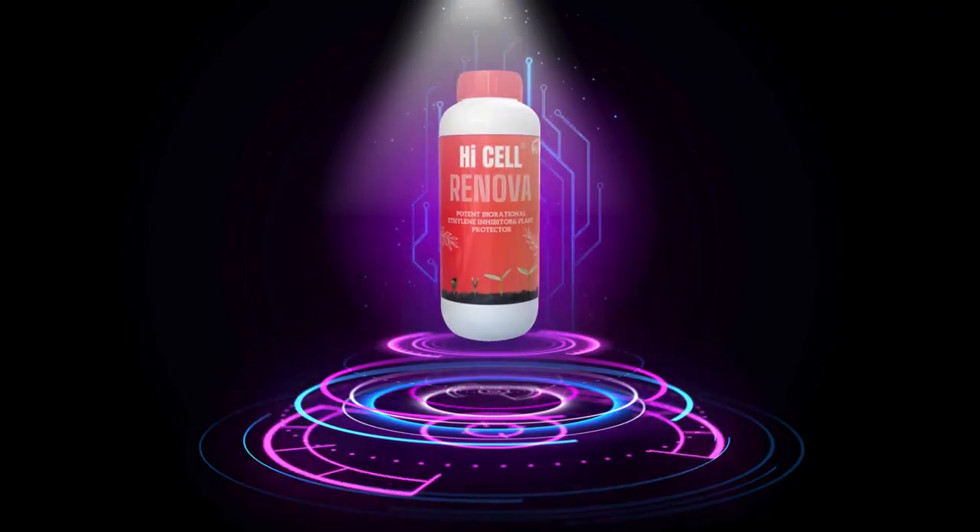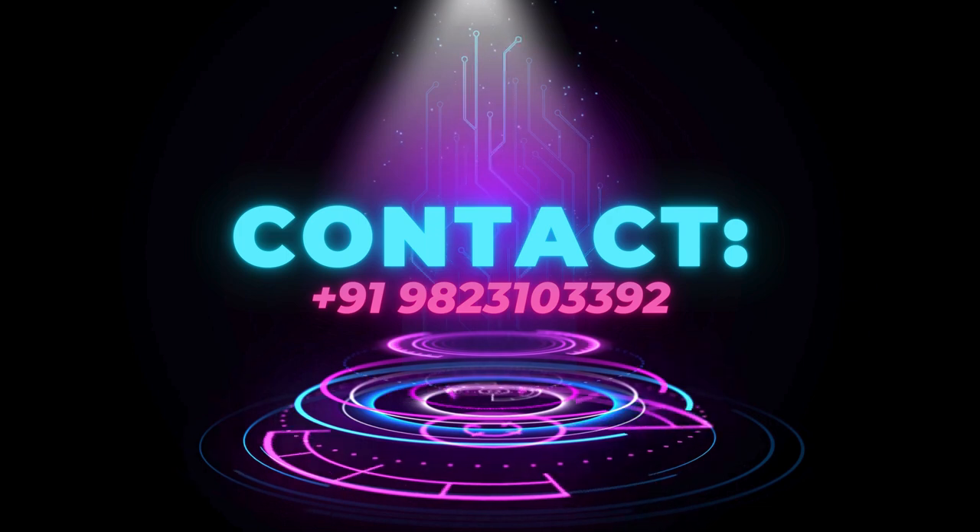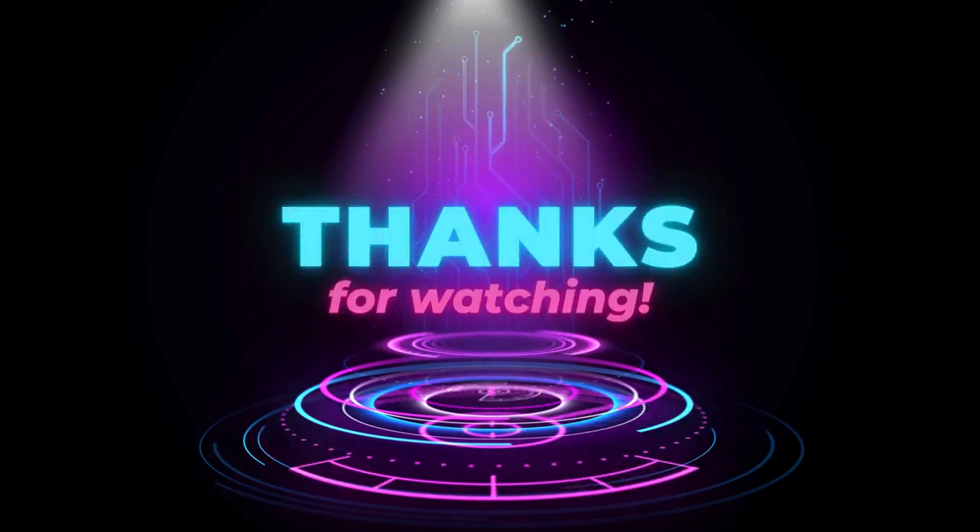High Cell Renova, an A0PHI product, and your partner in sustainable farming. Elevate your farming with High Cell Renova.